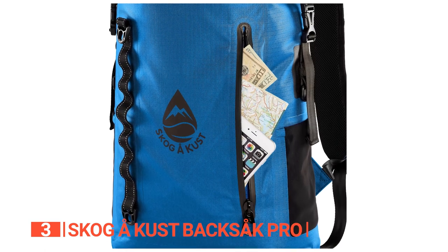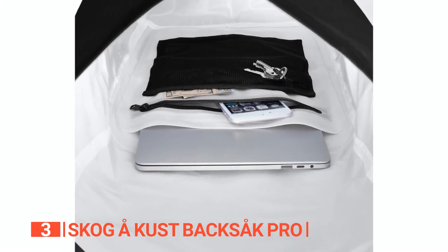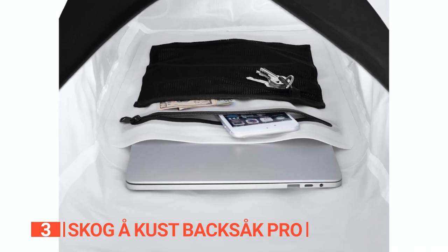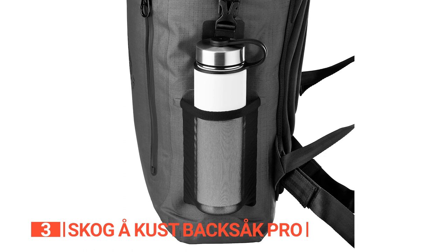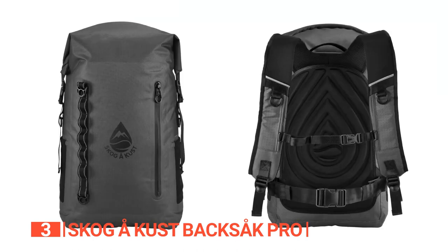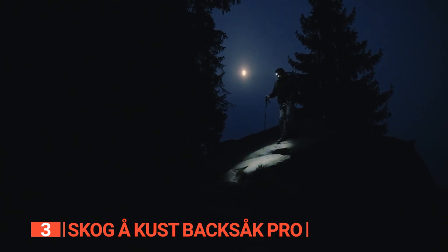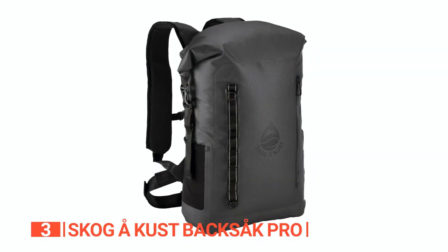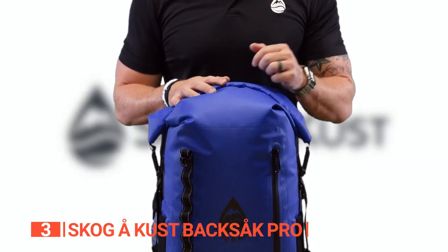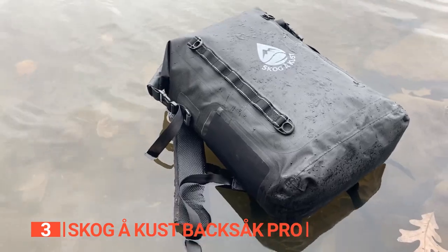Organization is the name of the game, and this backpack knows it well. Inside the spacious main compartment, you'll find a large zippered pocket and an elastic mesh slip pocket, perfect for keeping your essentials within reach. Plus, with multiple D-rings, you can hook, hang, and attach your gear with ease. The Backsack Pro also has reflective patches that enhance your visibility, ensuring you're seen and safe even in the darkest of nights. Whether you're venturing into the great outdoors or just navigating the urban jungle, the Skog A-Kust is your ultimate companion — tough, stylish, and ready to take on any adventure.